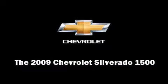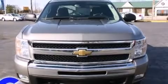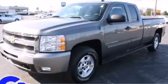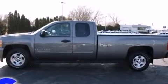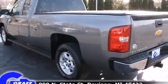Come test drive this 2009 Chevrolet Silverado 1500. With fewer than 45,000 miles on the odometer, this pre-owned model still has plenty of miles remaining as reliable transportation. It features an automatic transmission, rear-wheel drive, and a powerful eight-cylinder engine.